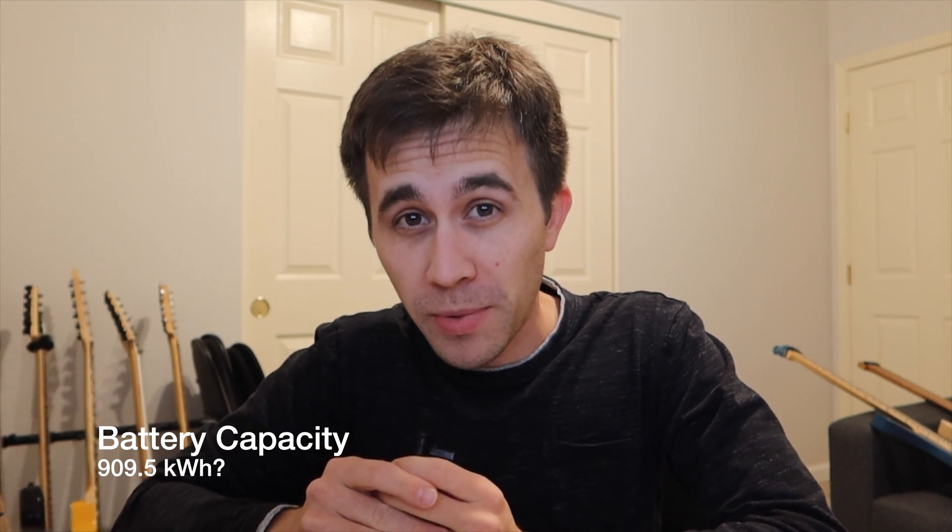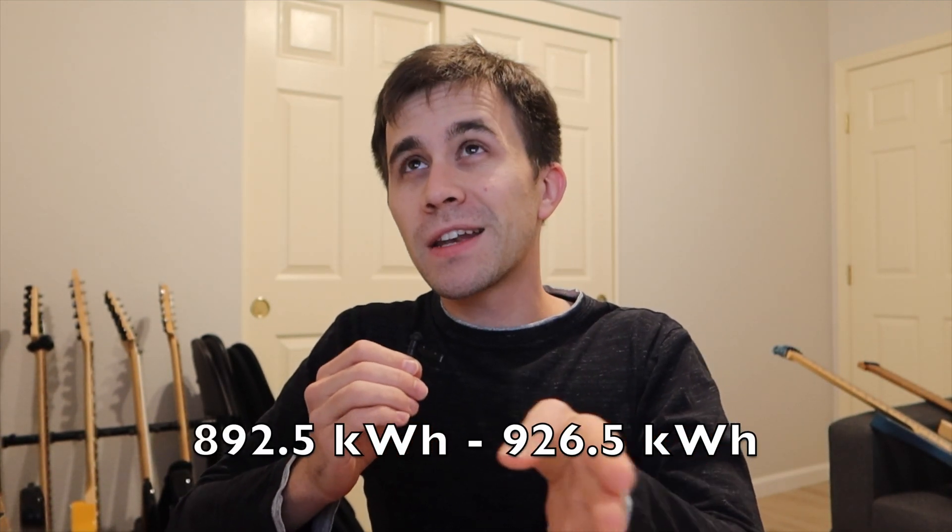We don't know the exact speed the truck was traveling, but that gives us some information. With a confirmed efficiency of about 1.7 kilowatt hours per mile and an estimated 535 miles of range, we're looking at a roughly 909.5 kilowatt hour battery pack. This is based on the battery going from 97% to 4% — accounting for rounding, the battery pack has to be between 892.5 and 926.5 kilowatt hours. I'm willing to bet it's a 900 kilowatt hour battery pack, but we'll have to wait and find out for sure.